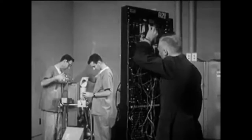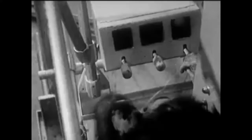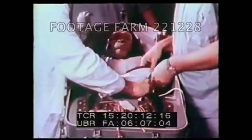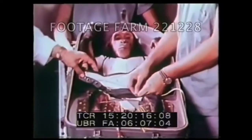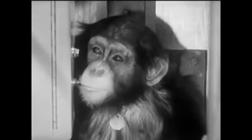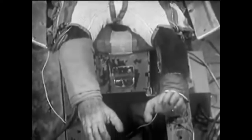Ham was trained under the direction of neuroscientist Joseph V. Brady to perform simple timed tasks in response to electric lights and sounds. At one point, he was taught to push a lever within five seconds of seeing a flashing blue light. Failure to do so would result in a light electric shock to his feet, while a correct response earned him a banana pellet. Ham was most likely unaware that he was being trained to be a substitute human on a space flight. Chimpanzees share many qualities with humans that make them ideal candidates, such as a similar placement of the organs within the body and a similar reaction time to outside stimulus. With a chimp, they would have a better idea about how well a human pilot might react to a sudden emergency during a space flight.